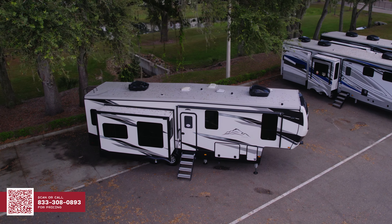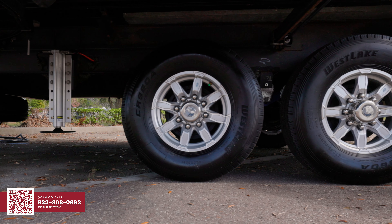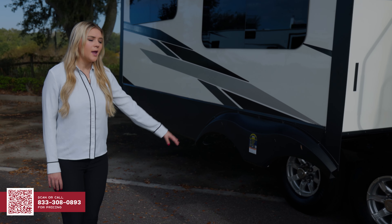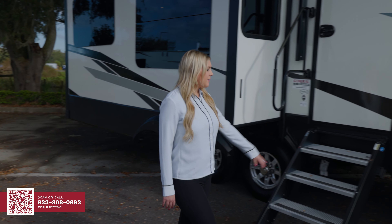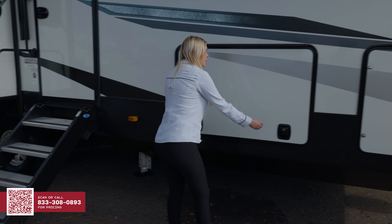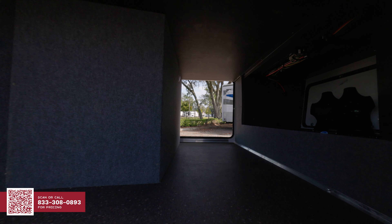Some of the exterior features of this RV include 7,000-pound Dexter powder-coated axles, as well as a 3,000-pound MORryde suspension and a Dexter braking system that provides 50% better braking power. You also get the nice hydraulic auto level system, as well as maximum storage capacity with a drop-down storage frame in your storage compartment.